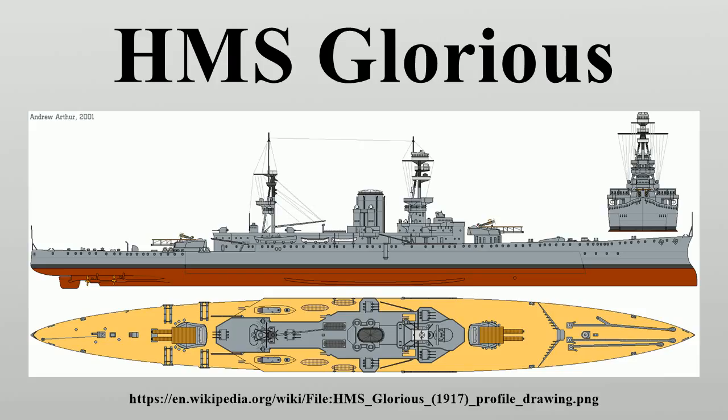Her keel was laid down on 1 May 1915 by Harland and Wolff at their Belfast shipyard. Glorious was launched on 20 April 1916 and completed on 14 October 1916. During sea trials in November 1916, Courageous sustained structural damage while running at full speed in a rough head sea and had the damaged area stiffened shortly afterwards. Glorious did not suffer any similar damage and did not receive her stiffening until 1918.